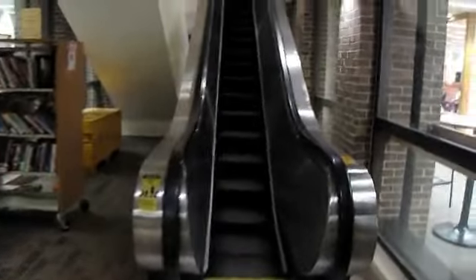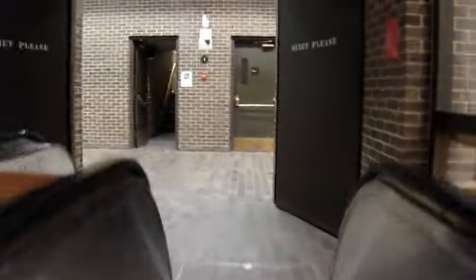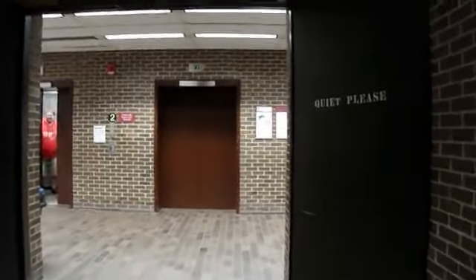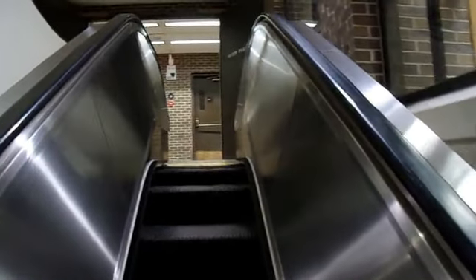Here we are. The escalator is at Founders Library. It's so gone by. I'm going to go down. There's some epic escalator.